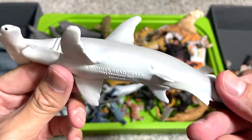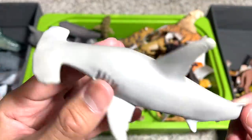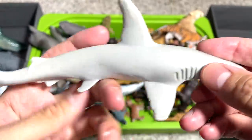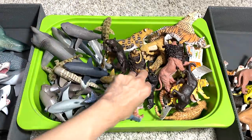Hammerhead shark — this is a nice one. 1991 figure, so it looks pretty good. The detailing is not as great, but still a fantastic figure.